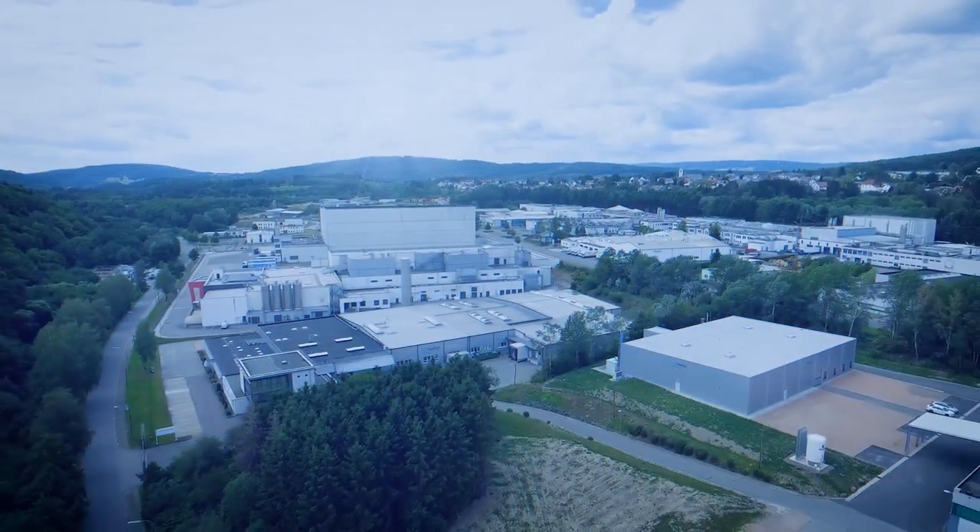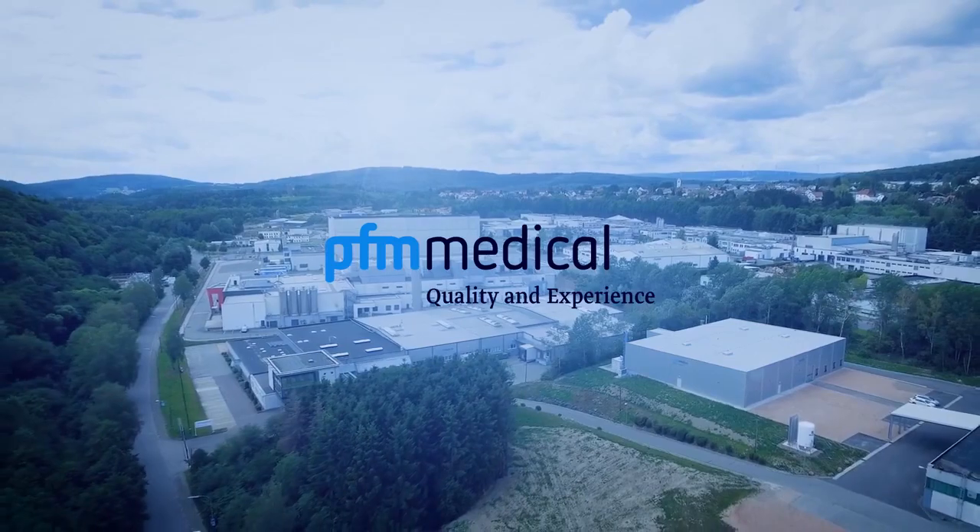PFM Medical MSG in Nonvila — because quality and efficiency are convincing.